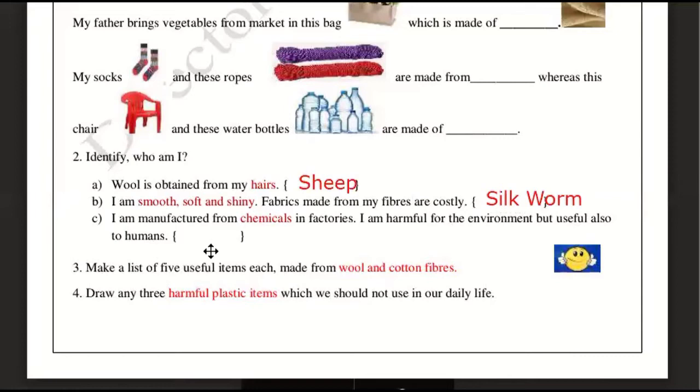You know that you use a lot of things — a chair is made up of plastic, which is very useful for humans, but it is not good for the environment. So we need to try to reduce the use of these materials.